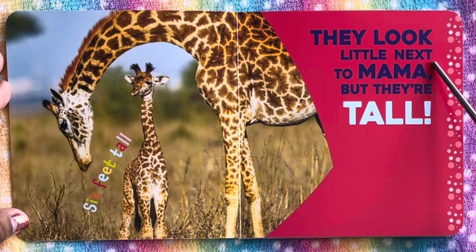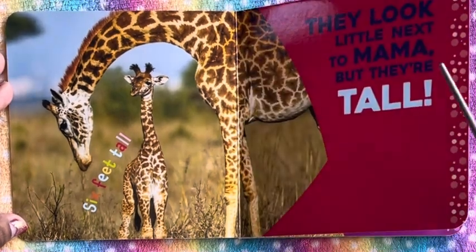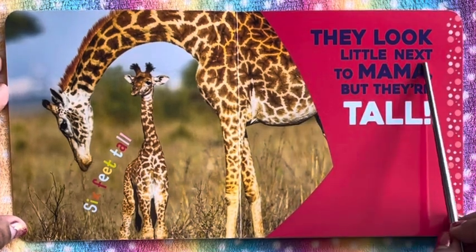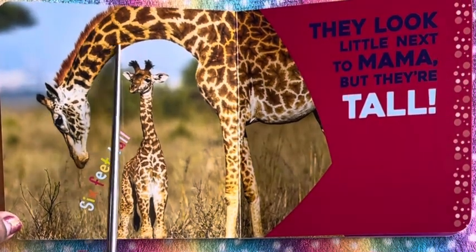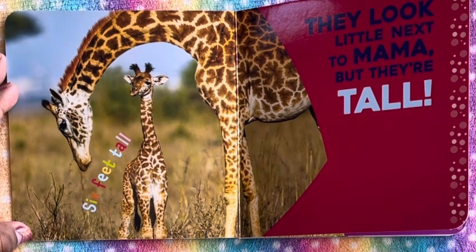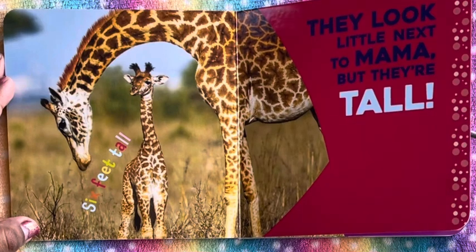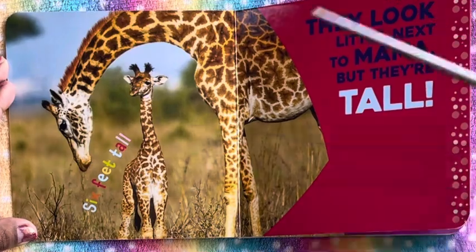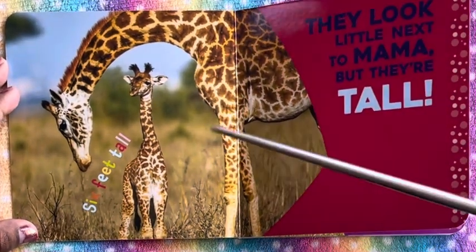They look little next to mama, but they are tall. The mama giraffe is six feet tall, but still the baby giraffes are tall compared to other animals — and they are so cute. They have little ears and they're really adorable.